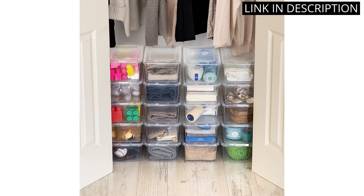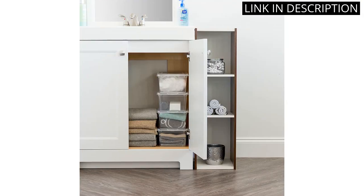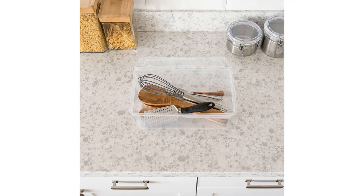However, I ended up using them for storing art supplies as well. The clear design allows me to easily see what's inside and the 20-pack is perfect for my needs. I highly recommend this product for anyone in need of easy and practical storage solutions.